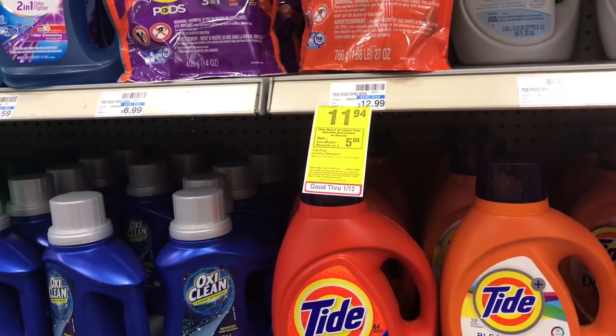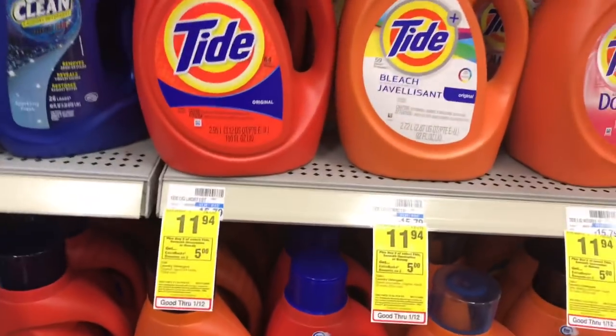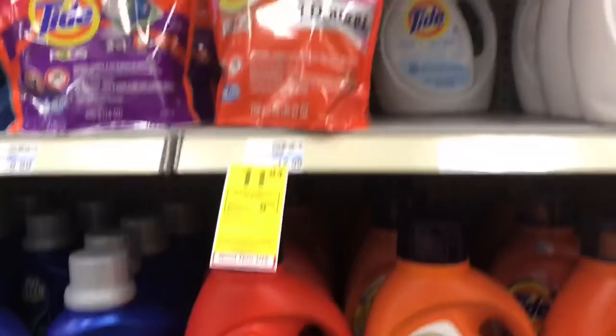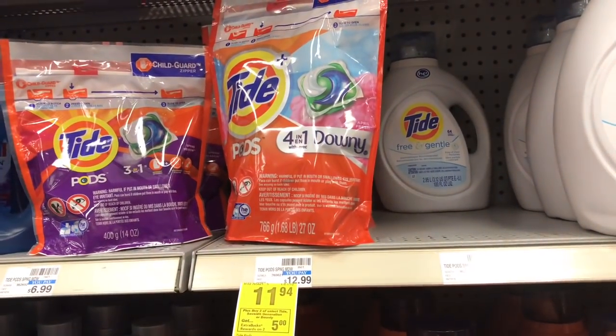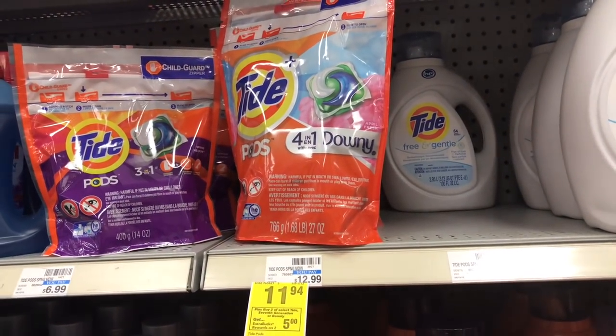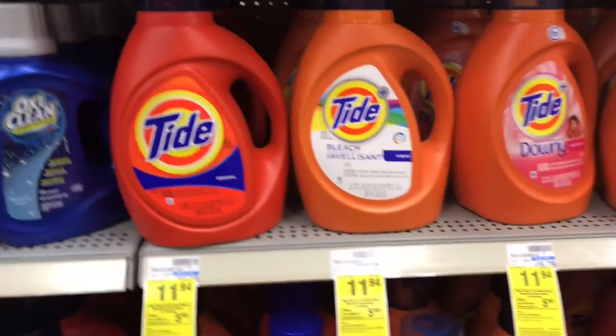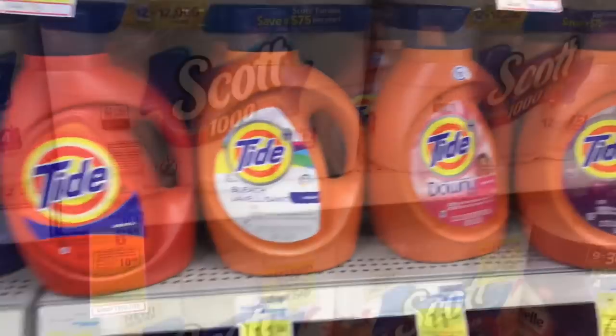There's a $2 off one for the Tide pods as well. So if you go ahead and get one of each, you use two $2 off one digital coupons, you pay $19.88, you get back $5 extra care bucks, so it would make them $7.44 each, which is a good deal on the big Tides.